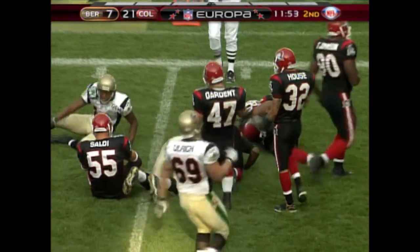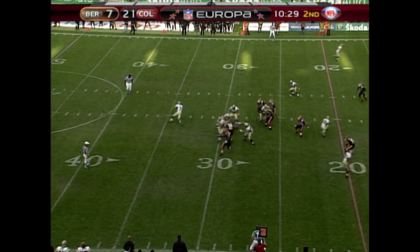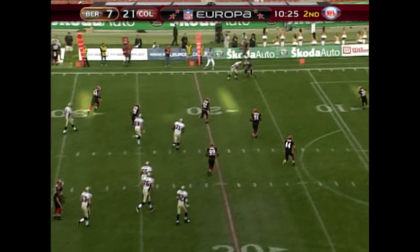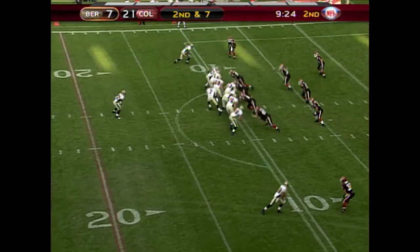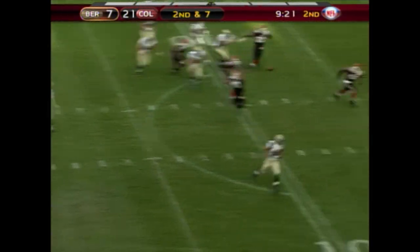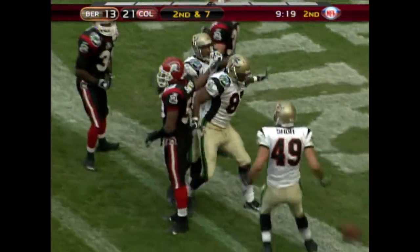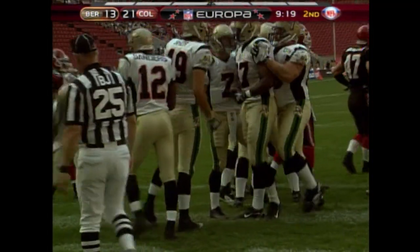That's Charles Davis, the big tight end, with the catch. Lillet flips it off underneath and picks up another first down, just inside the 10 for Berlin. Lillet, fastball over the middle — touchdown! Charles Davis, the tight end. Nice throw by Lillet.